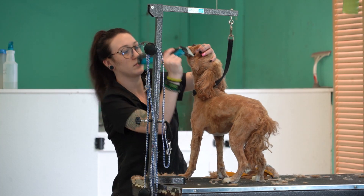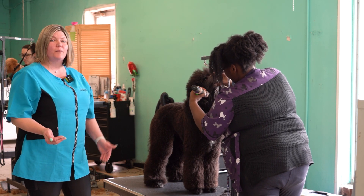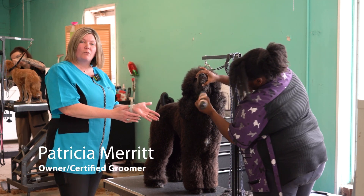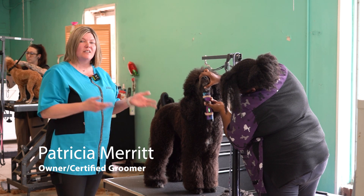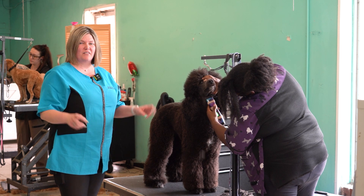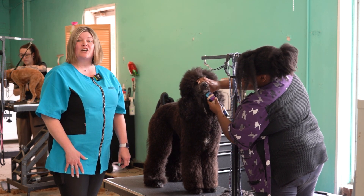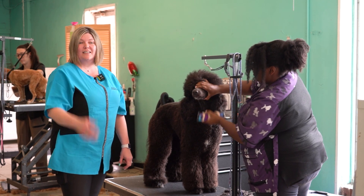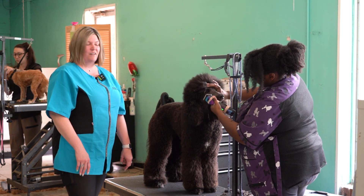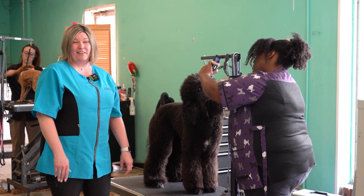As I watched the groomers work, I was amazed at how calm the dogs were. Once you get them into the routine of grooming, they become calm because they know this is just their life — that they have to have this done. It's their spa day. And that's what Patricia likes to tell clients when they come in. She always greets the dog before she greets the owner.